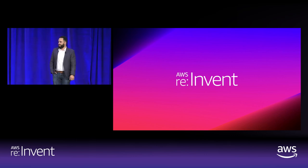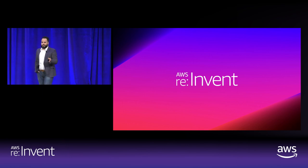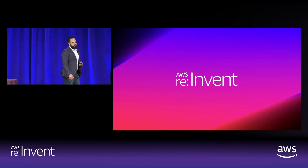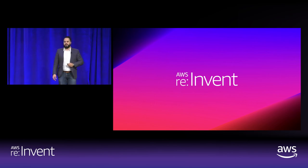Hey everyone, let's get started. Pretty packed room, and I was told that the overflow room is also sold out, so I think this is a testament to how exciting this blockchain technology is for everybody. So I'm Al Flores, the global segment leader overseeing our blockchain ecosystem here at AWS.